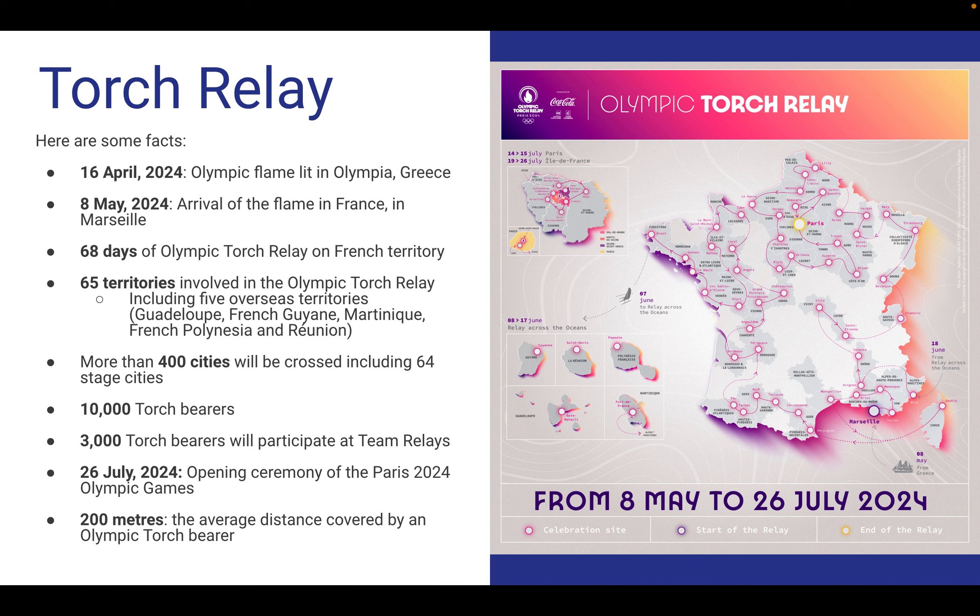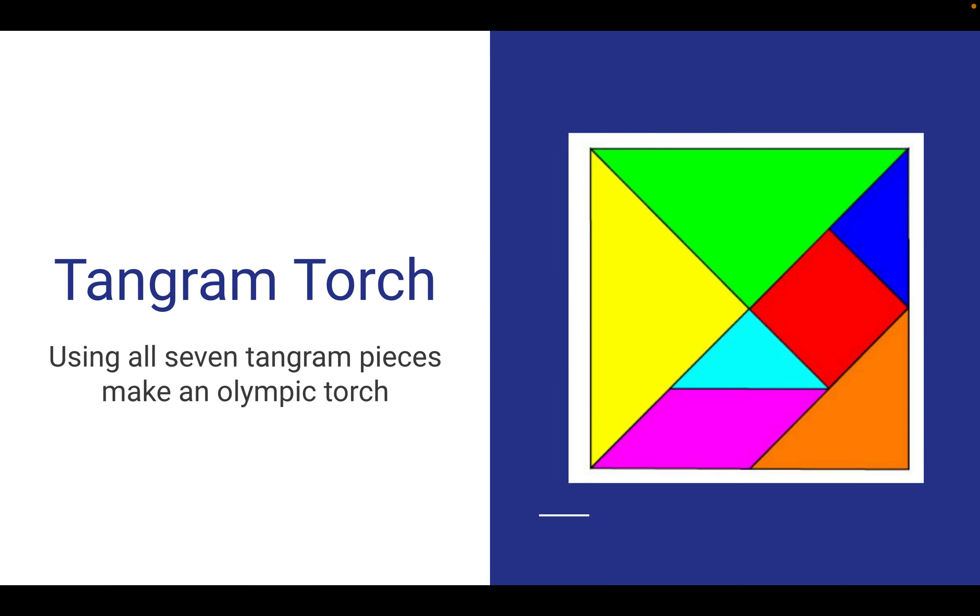The final torchbearer enters the stadium and lights the cauldron with the Olympic flame, and then the Olympics can begin. Our puzzle for you is to get some tangrams and,